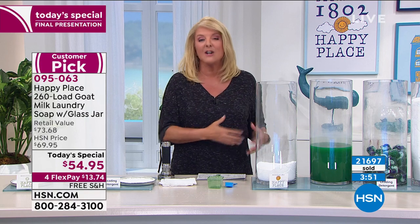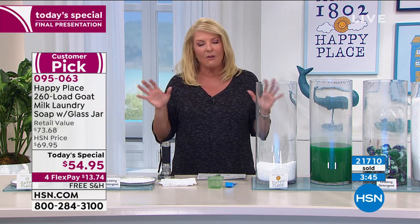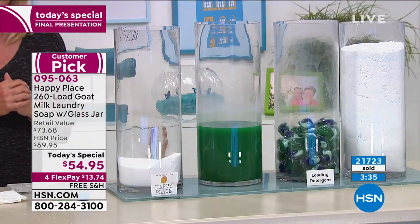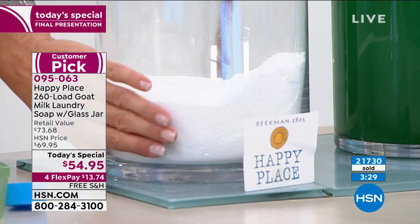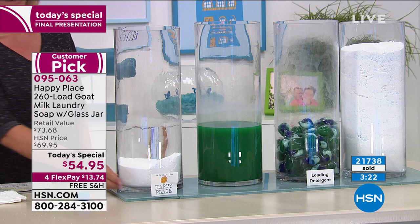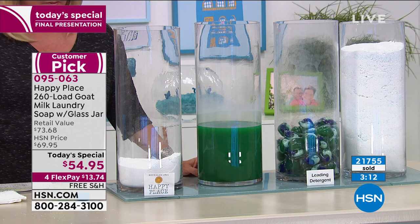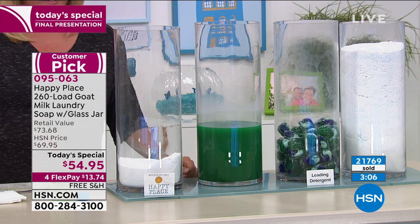I've got four containers in front of me. I'd like you to walk us through this setup. So we wanted to show you how powerful this laundry soap is. In that happy place container, that's 120 loads of Happy Place. Next to that, we have 120 loads of the leading chemical liquid detergent that looks like sludge. Then we have 120 loads of the pods, and then 120 loads of the leading powder detergent. I guarantee every single person watching tonight has used that powder detergent.